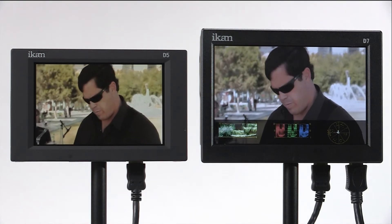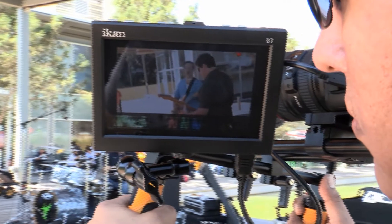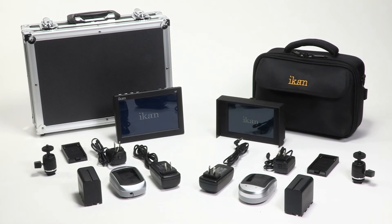Valuable exposure and color calibration tools professionals will appreciate, especially in a monitor this size. Both the D5W and D7W are also available as deluxe kits, which come complete with a carrying case, as well as a battery and charger of your choice.